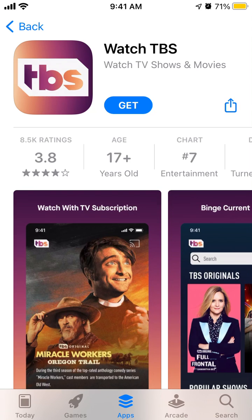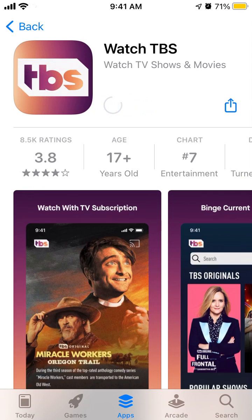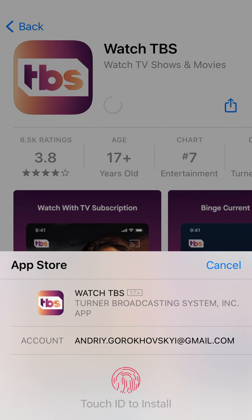Hello, so here's the TBS app. It's in the top charts in the US App Store, so to install it on iPhone just tap Get, and then you can just use your Face ID or Touch ID to install.